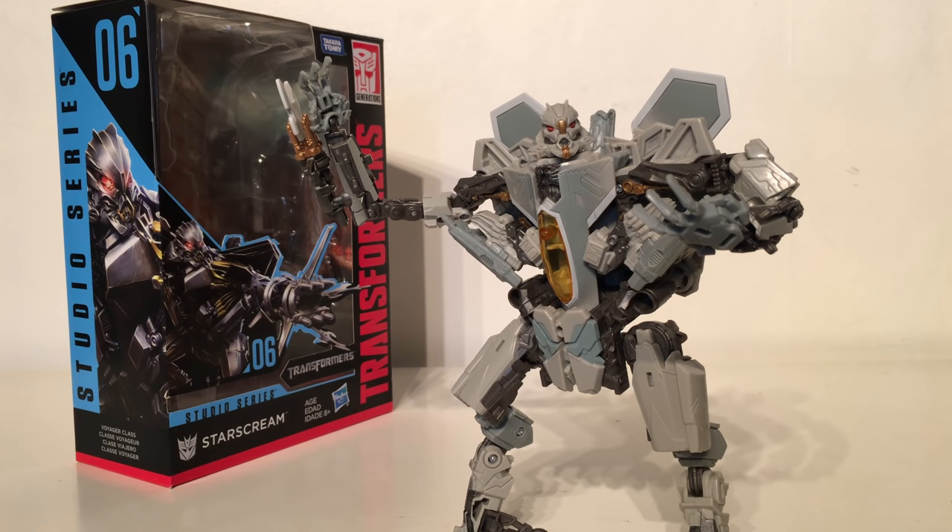Taking the 16th spot is the Studio Series Transformers 2007 Voyager Class Starscream. This was a fantastic figure to be released as part of the Studio Series line — it is by far one of the most accurate representations we've ever had for a movie Starscream. The robot mode and vehicle mode are completely accurate to what we see in the movie, and the transformation, whilst it borrows from the previous Dark of the Moon Deluxe class figure, is extremely enjoyable. It's not too complex nor too simple. The only reason why this figure is ranked so lowly is because, being based on the 2007 movie, it doesn't have the Cybertronian tattoos that we got in later movies.